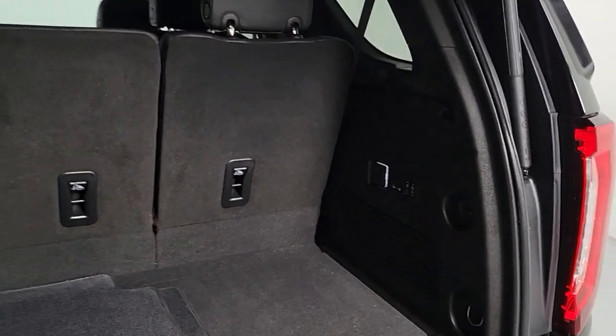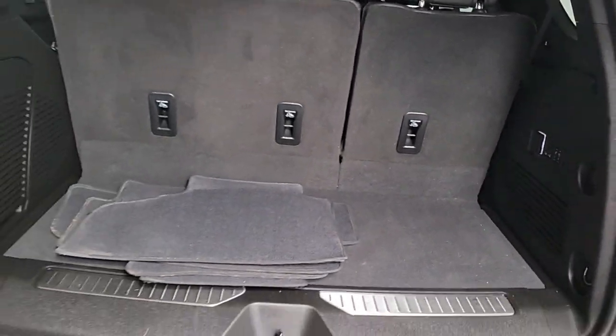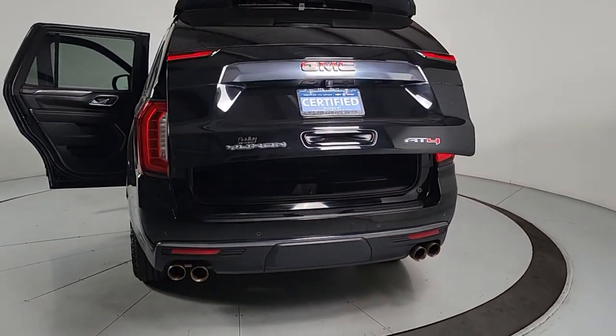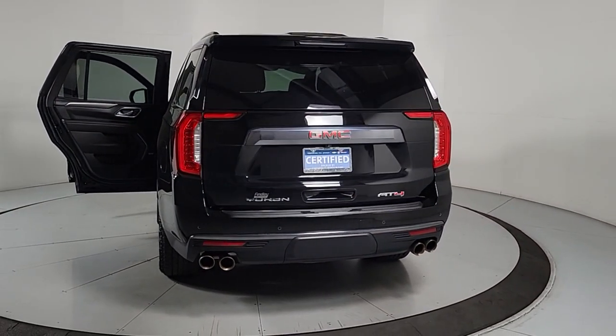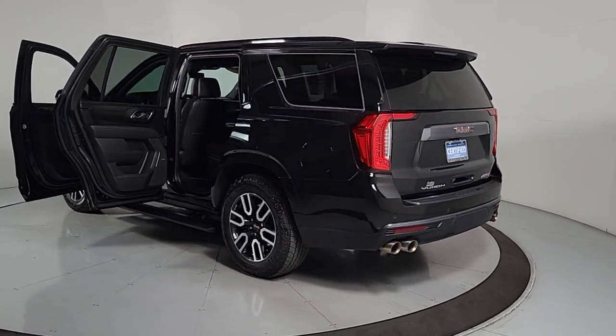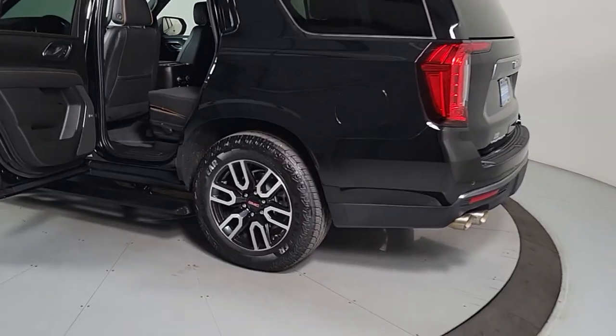The following are some of this vehicle's highlighted options: heated steering wheel, wireless charging station, pre-collision system, intelligent auto on/off high beams, lane departure warning, navigation system, heated driver's seat, hands-free lift gate, keyless entry, and power lift gate.